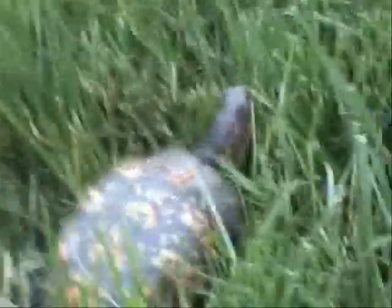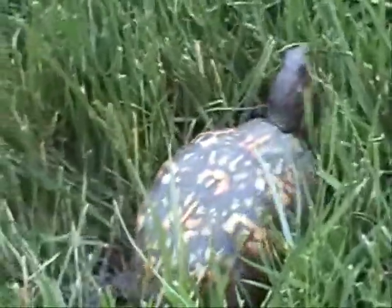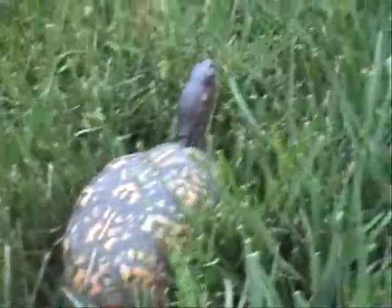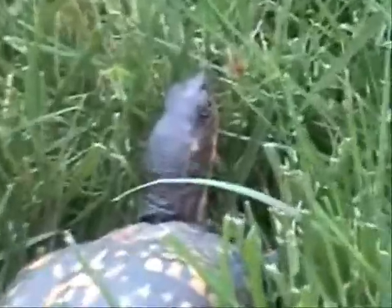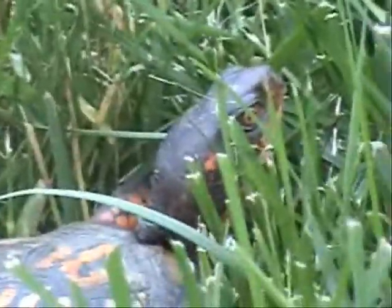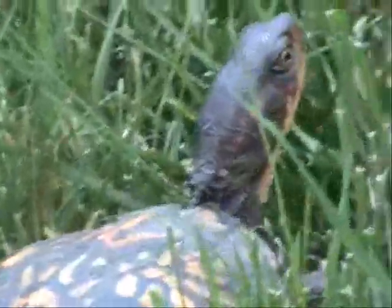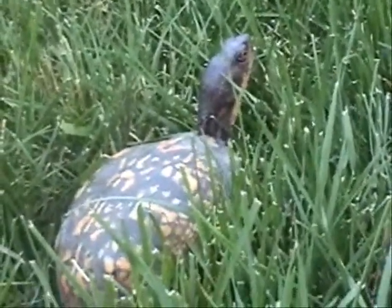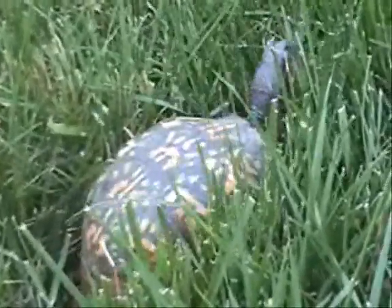I want to get some footage of her crawling around acting natural, see what she does. See her hold her head high — the markings are gorgeous on her. It's a bit weird because we found her in the middle of the day. Usually me and my family find them in the morning, and it's like 80 degrees right now.